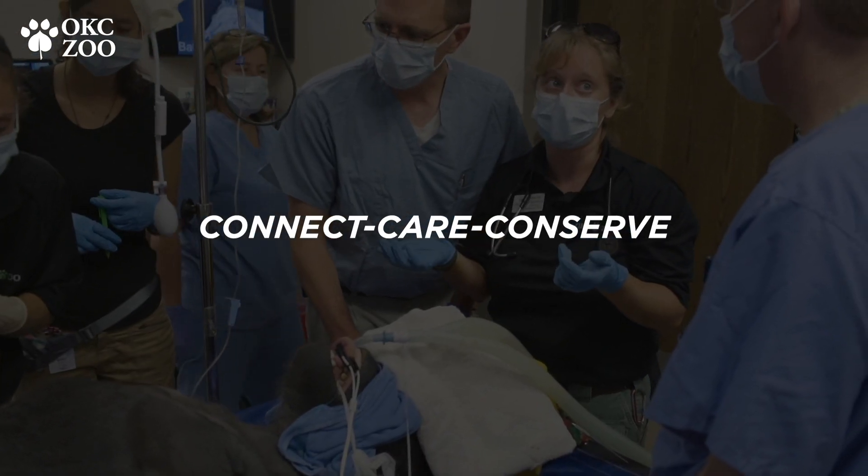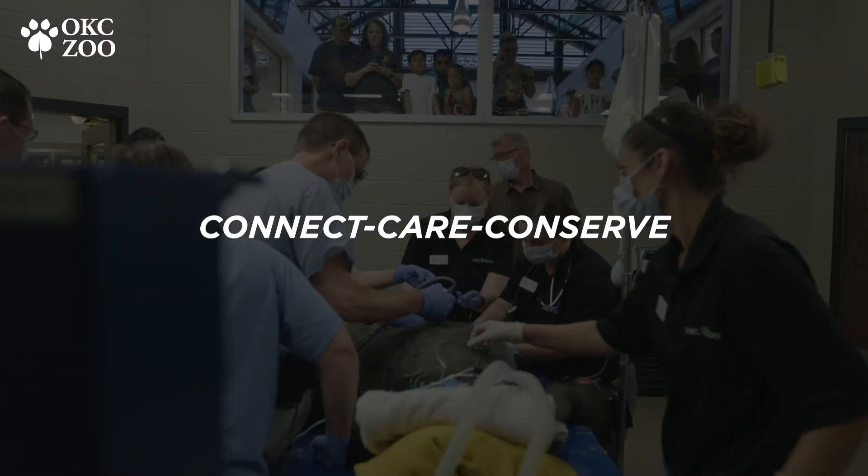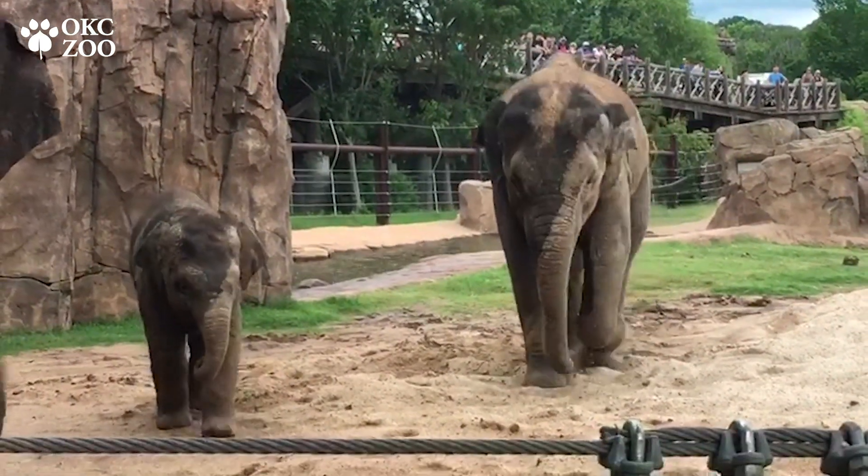Both the veterinary care team and the animal caretakers really put their heart and soul into caring for these animals. We're always here, always available 24 hours a day, 365 days a year, really providing them with whatever they need to make sure that they live a really long, healthy life.